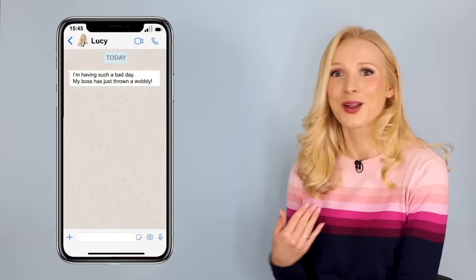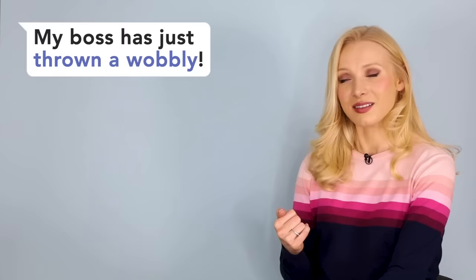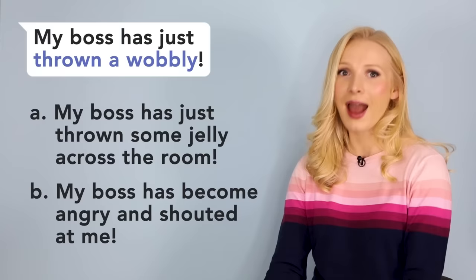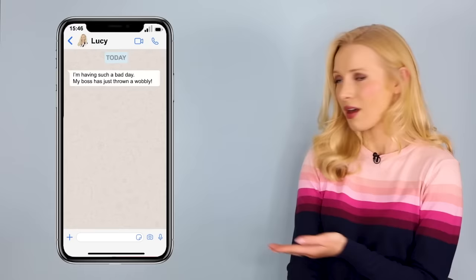So Lucy — that's me — I'm not having a good day. I've said my boss has just thrown a wobbly. To throw a wobbly — what does that mean? Does it mean A, my boss has just thrown some jelly across the room? Or does it mean B, my boss has become angry and shouted at me? Of course it's B. To throw a wobbly is to become very angry, very upset, very emotional.